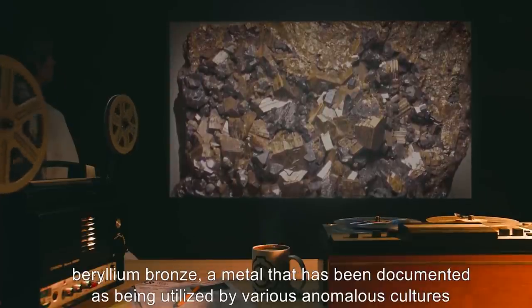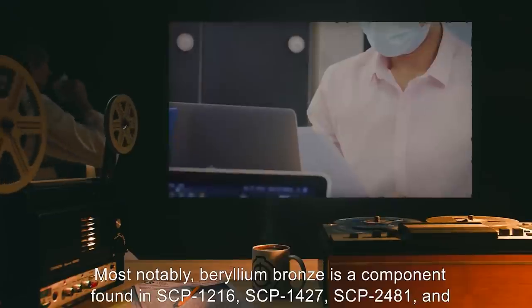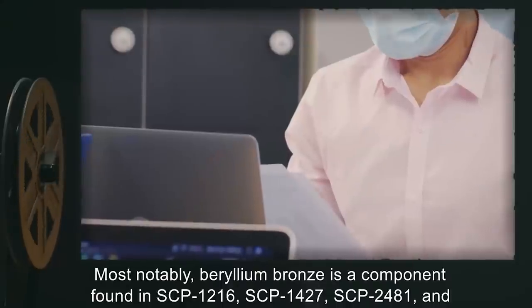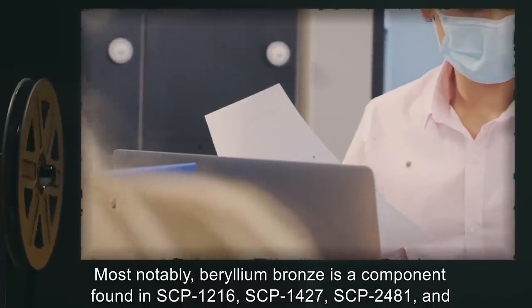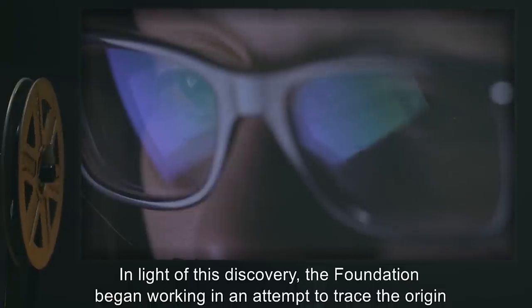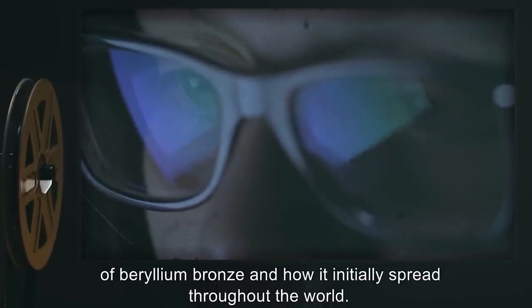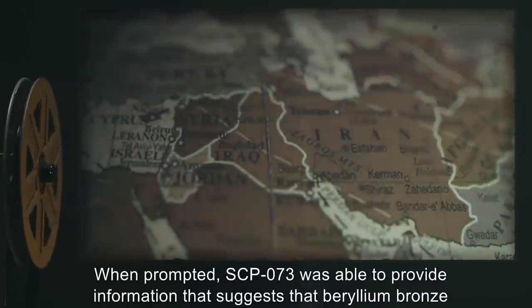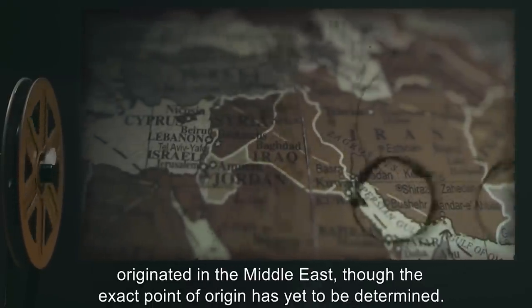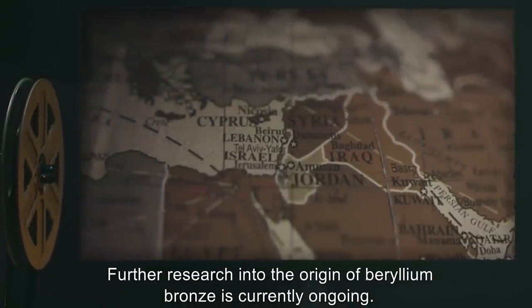Addendum 073-3: Examination of the unidentified metal on SCP-073 has suggested that it is beryllium bronze, a metal that has been documented as being utilized by various anomalous cultures and entities. Most notably, beryllium bronze is a component found in SCP-1216, SCP-1427, SCP-2481, and SCP-2711. In light of this discovery, the Foundation began working to trace the origin of beryllium bronze and how it initially spread throughout the world. When prompted, SCP-073 was able to provide information suggesting beryllium bronze originated in the Middle East, though the exact point of origin has yet to be determined.